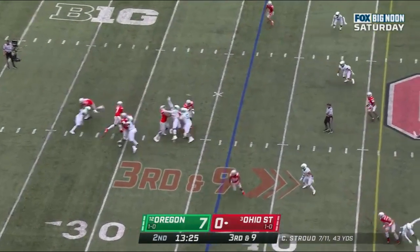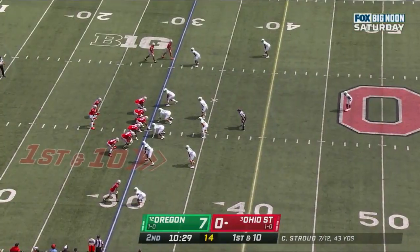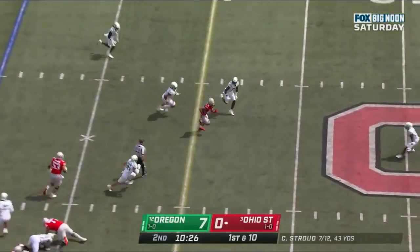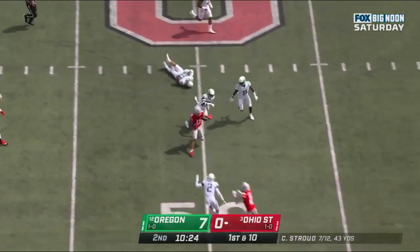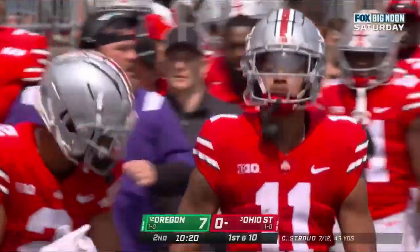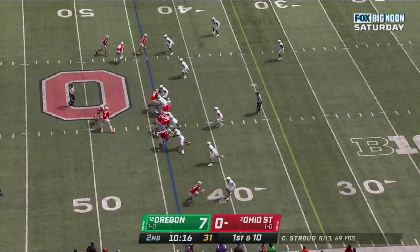Stroud over the middle, incomplete. Travion Henderson in the backfield and they throw it underneath — nice throw, nice catch. Jackson Smith-Njigba on the move, the sophomore, trouble getting lined up at times against fast tempo. Gain of 26.